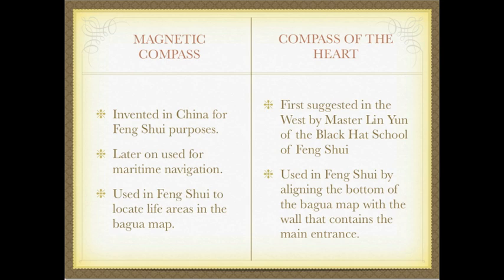But there is evidence of its prior use by other masters in Eastern Asia. For example, in some texts they talk about the far left corner of the home from the main door being the wealth corner. And that is exactly where the wealth corner is when you use the Bagua map according to the compass of the heart, which is used in Feng Shui by aligning the bottom of the Bagua map with the wall that contains the main entrance.